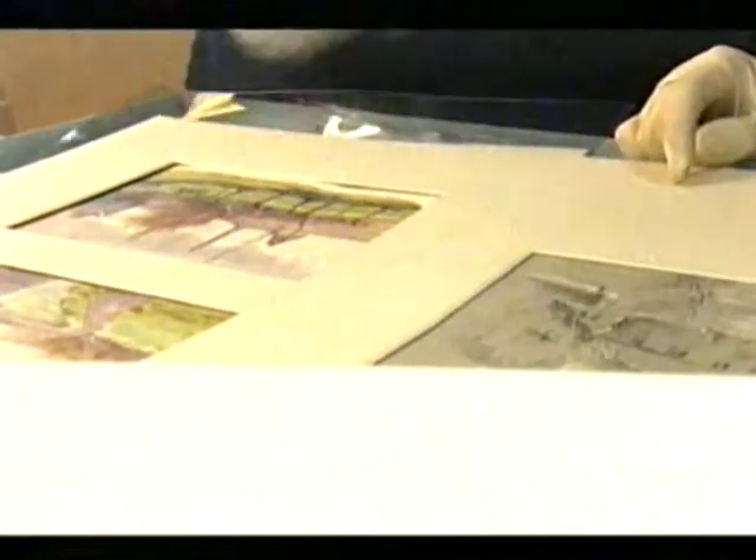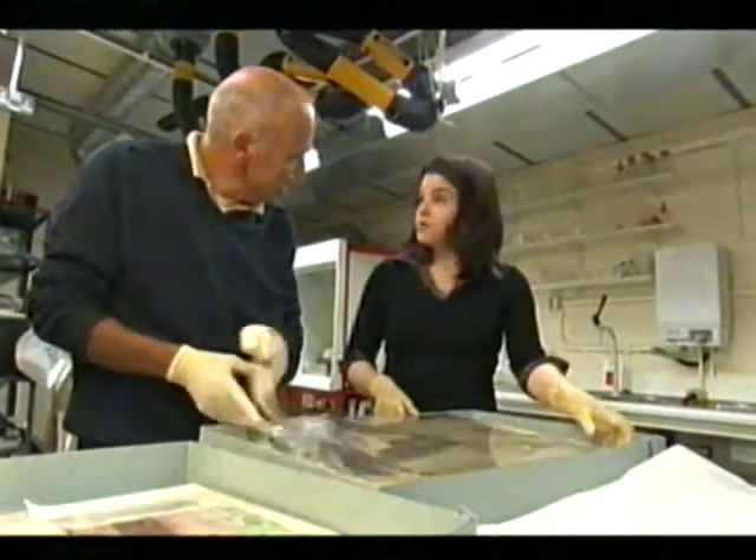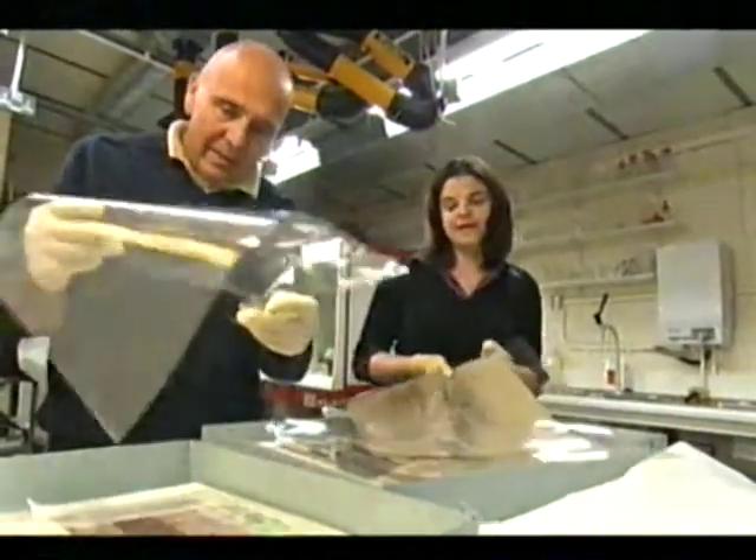So why not on display? Why is it all stored away? Mainly because of conservation reasons. Paper and many of them are watercolour, so they fade. It's safer really. Do you think they'll ever get displayed? I'd hope so. I'd love to see them displayed.